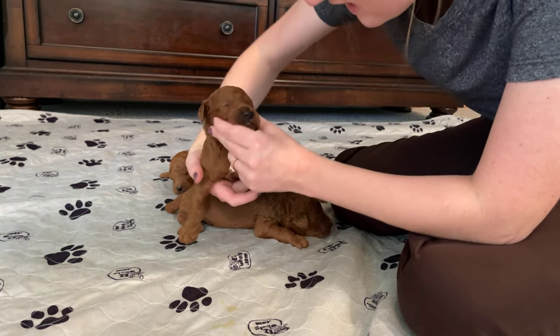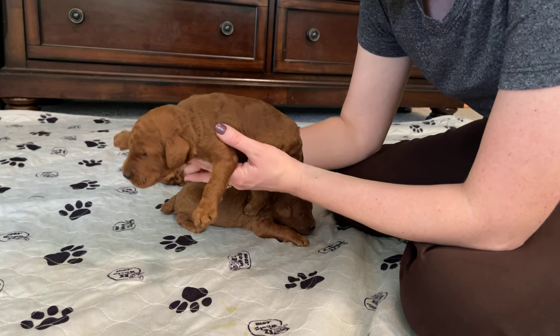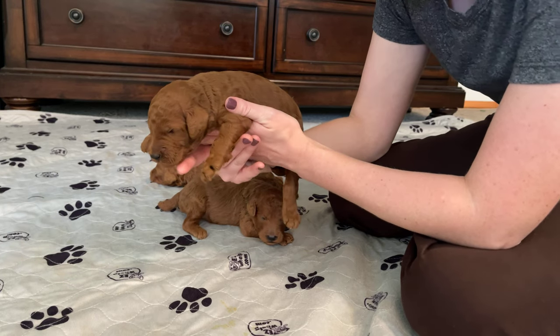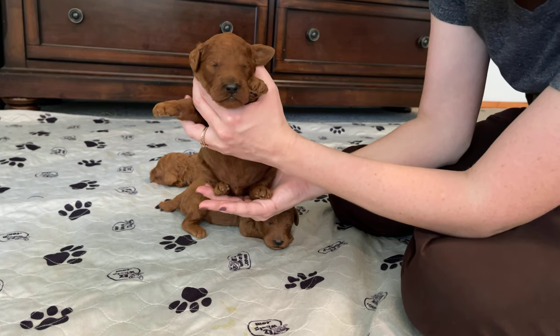He also does not have any white. If you watched the video of the girls, you'll know some of them have white blazes and white tips on their feet. This guy again is a nice, beautiful dark, dark red — he almost looks brown, he's such a dark red. He's just beautiful.